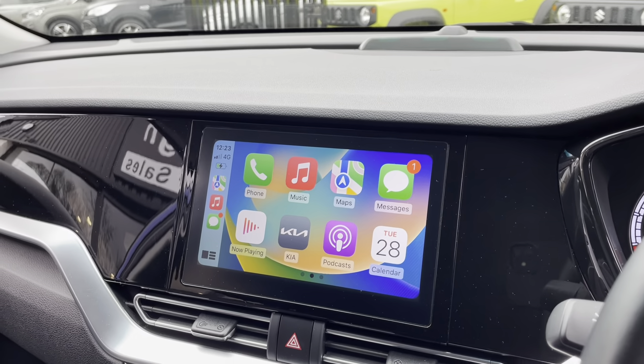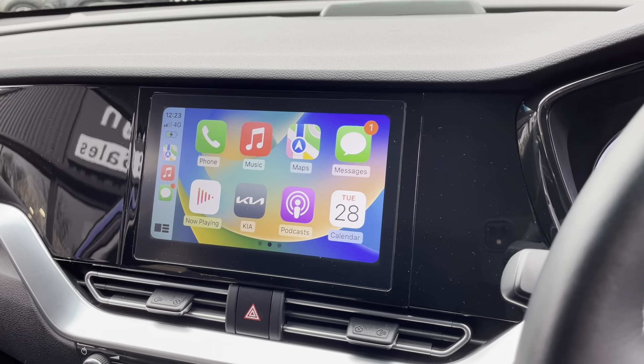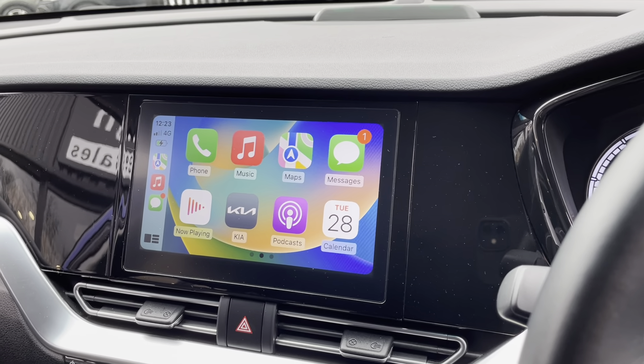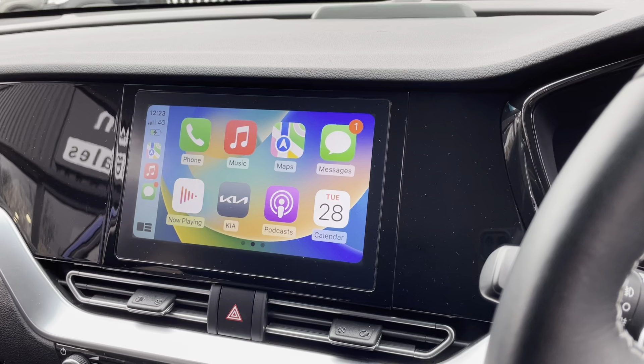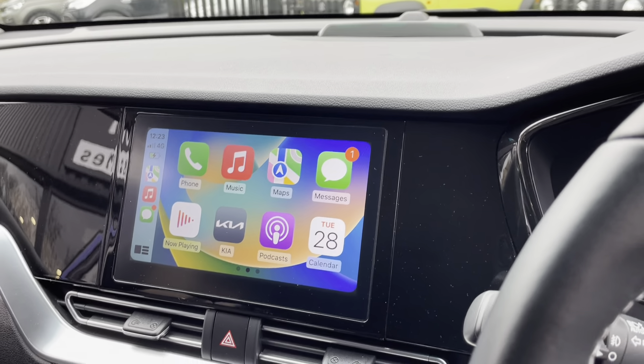I've plugged my phone in and you can see the Apple CarPlay system there. You can use the sat-nav from Apple Maps, Google Maps, or Waze. It also connects to your music and podcasts, and the reverse camera comes up on the screen.